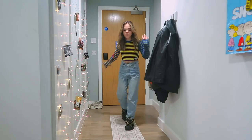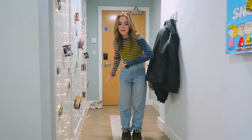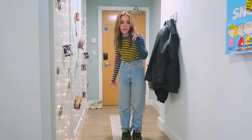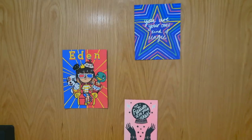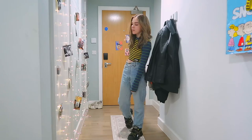Starting off, this is the entrance where we first walk in. I've got this — I don't think this is a rug, I'm pretty sure it's like a table runner — but I'm using it as a rug because I don't care. On the door I just have a few little cards and things stuck on there.